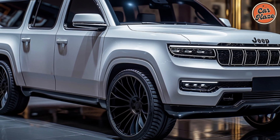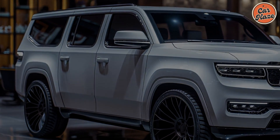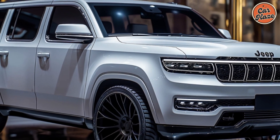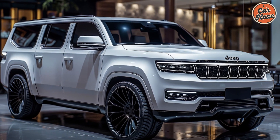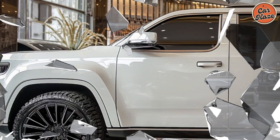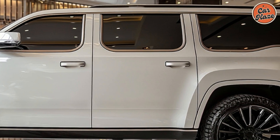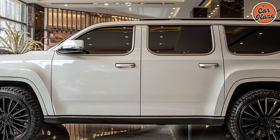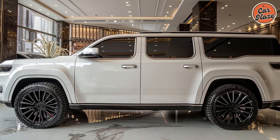The 2025 Jeep Wagoneer S has a formidable presence. Strong character lines, a sleek LED headlamp design, and the recognizable 7-slot grille all contribute to its aggressive, muscular appearance. It has a strong appearance due to the big wheels and tall posture, and the chrome highlights give it a sophisticated touch. This SUV is meant to turn heads wherever it travels.